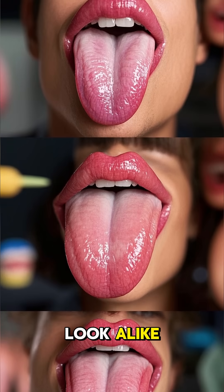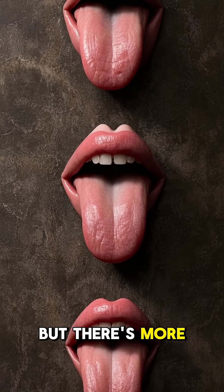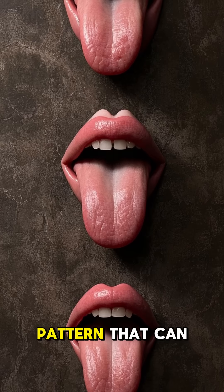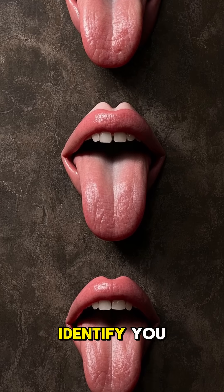No two tongues look alike. Your tongue also has a specific shape, size, and color pattern that can be used to identify you.